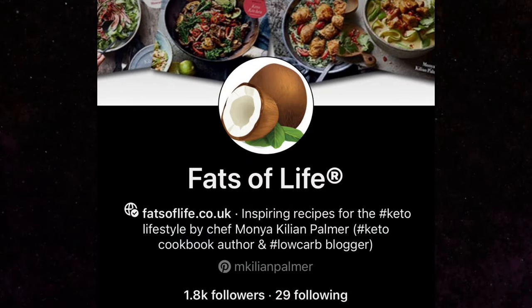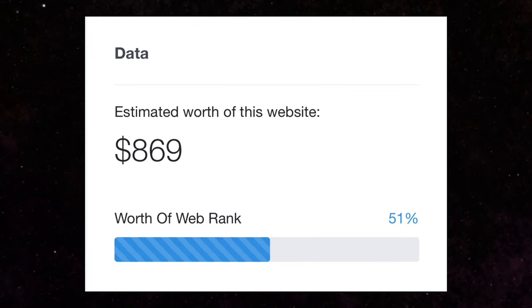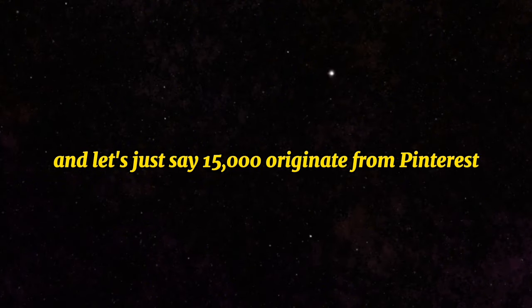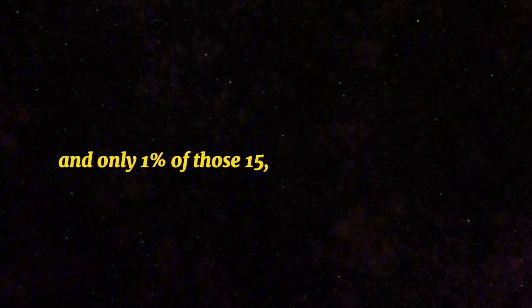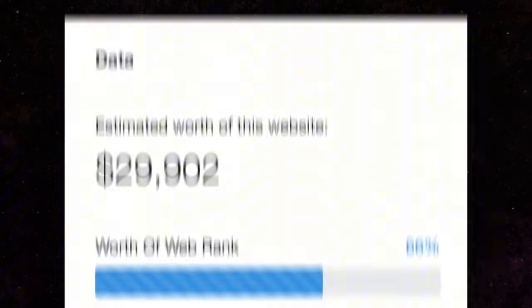This Pinterest profile, despite having just 1,800 followers, generates around $869 per month solely from ad revenue. It receives approximately 30,000 monthly visits, and assuming 15,000 originate from Pinterest, if they offer a keto product priced at around $24 and only one percent of those visitors purchase it, they could potentially earn $3,600 from affiliate sales in addition to a few hundred dollars from ad revenue.